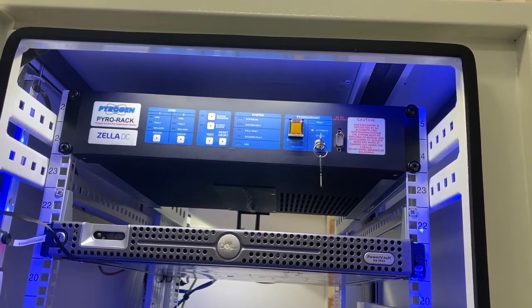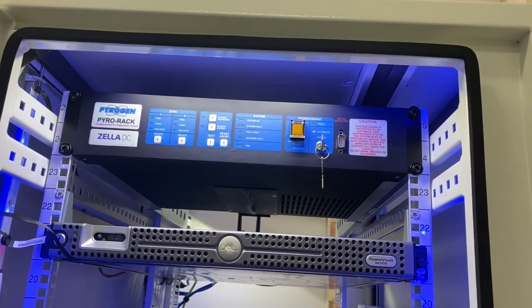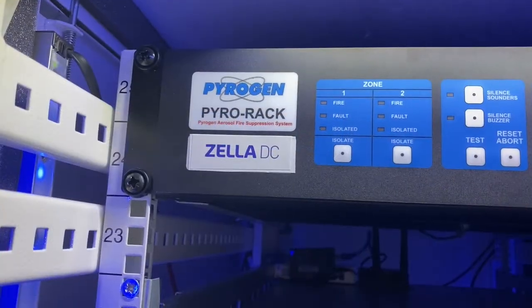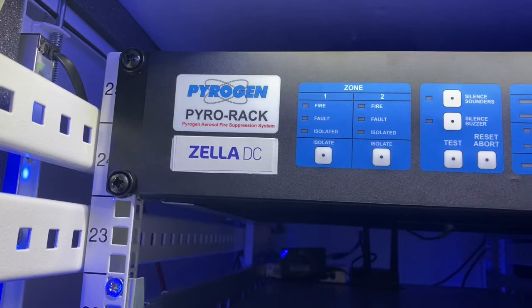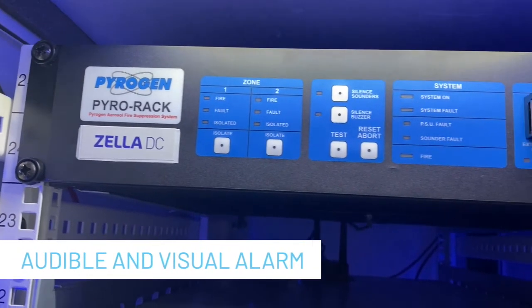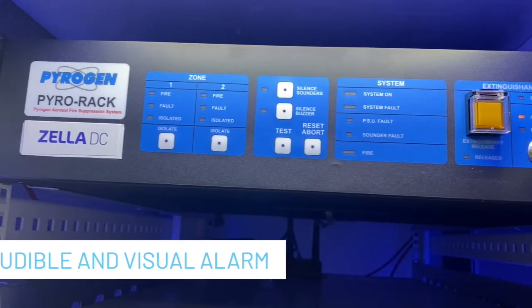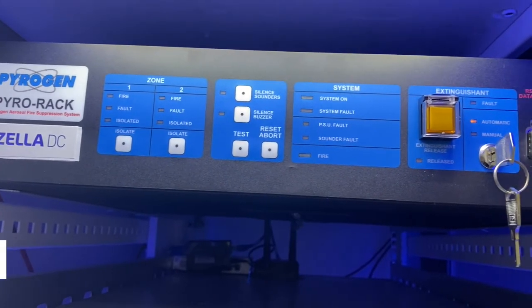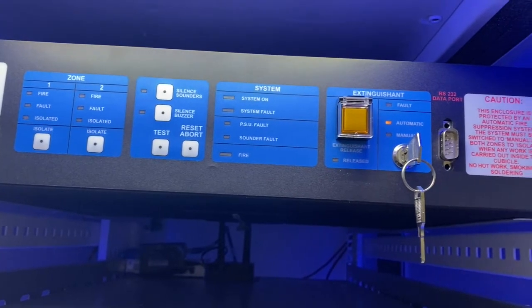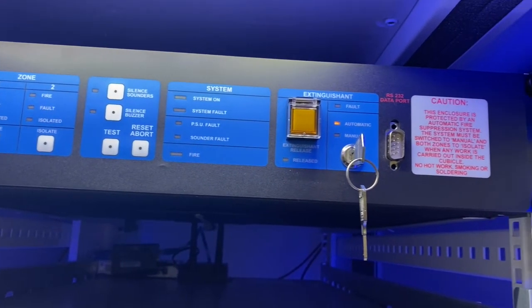Should a smoke detector sense smoke, it will cause the PyraRack to go into a fire alarm mode, providing an audible and visual local alarm that also remote signals a monitoring system. As a standard feature, the PyraRack can also operate a 24-volt driven fire alarm such as a sounder beacon.